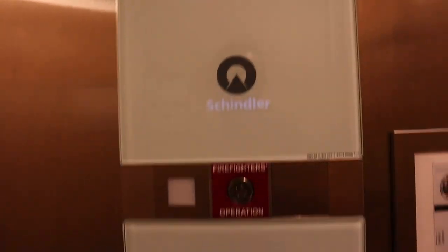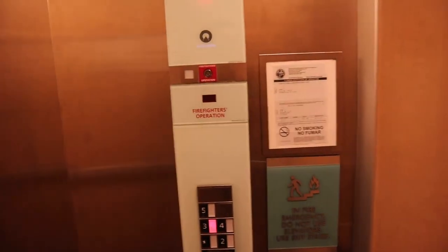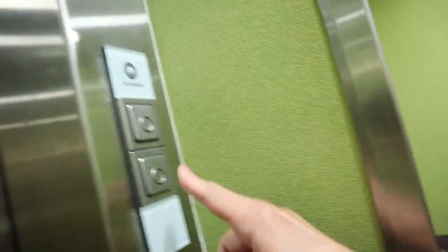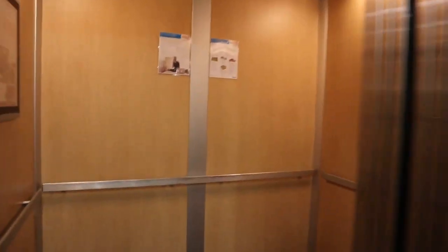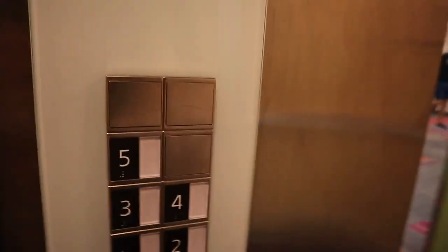All right, in the nice Schindler, let's go on up to three, all the way up. I like these sconces that they have in these Schindlers — I've mentioned those before, I just think that they look cool. What do you guys think? This is a good little elevator. Which one do you think it's going to be — the one on the right or the one on the left? Oh, it was the one on the right. We're going to go down to the lobby.